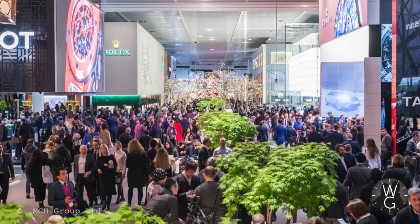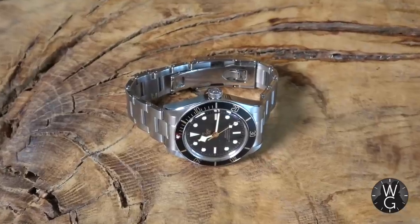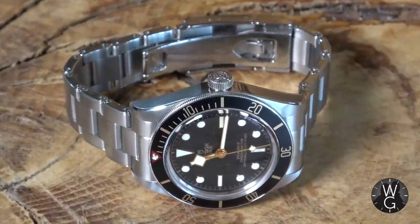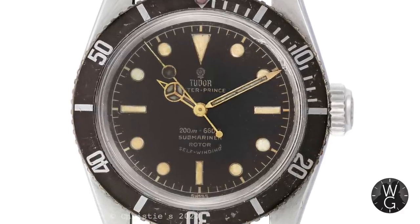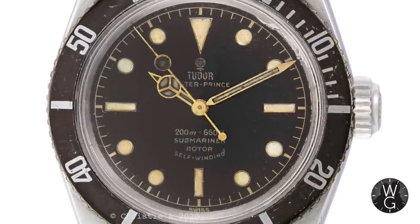The Black Bay 58 was launched at Baselworld in 2018 and it was an instant success. People loved it — they loved the retro touches and the modern technology, and it suddenly became a highly sought-after watch. The Black Bay 58 pays tribute to the 1950s Tudor divers watches, specifically the reference 7924 which was launched in 1958 — hence the name Black Bay 58.